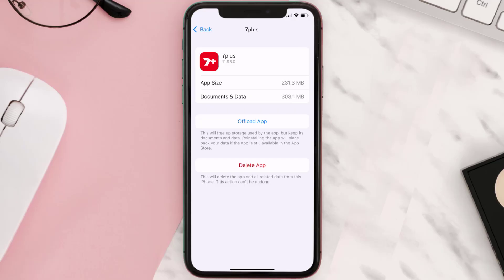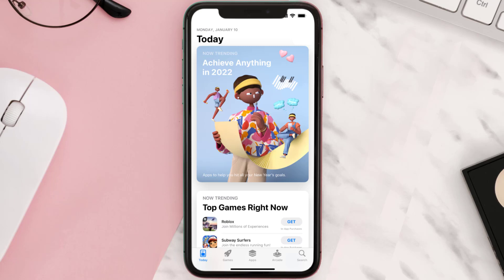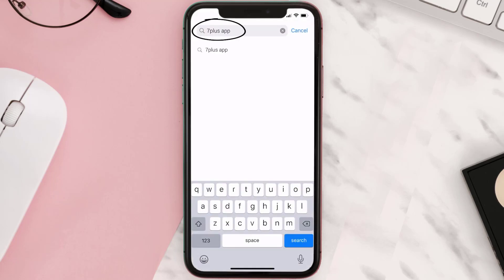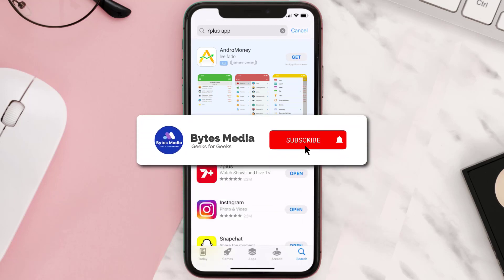Follow the on-screen instructions to navigate all the way to the app page. Once you're on this screen, tap on Delete App to uninstall it from your device. Once uninstalled, open up the App Store and search for the 7plus app in the search bar, then tap the Get button to install it back on your device. Hopefully this will fix the issue.